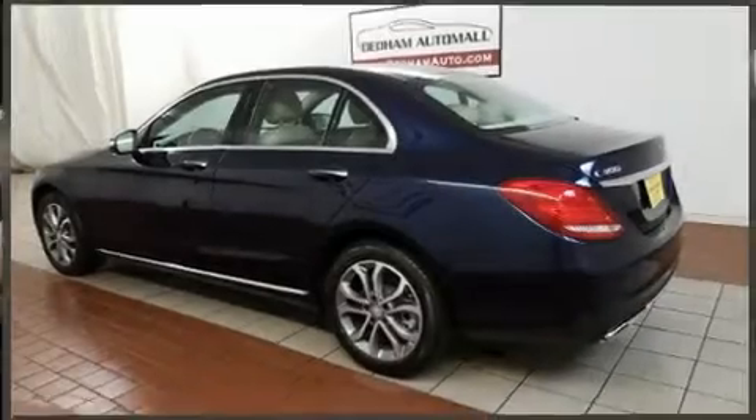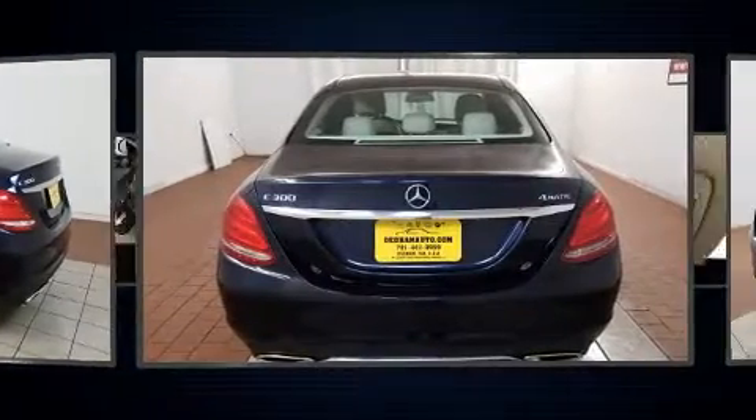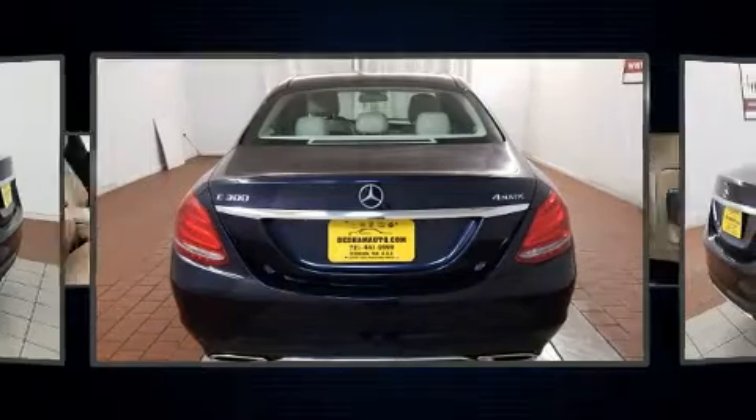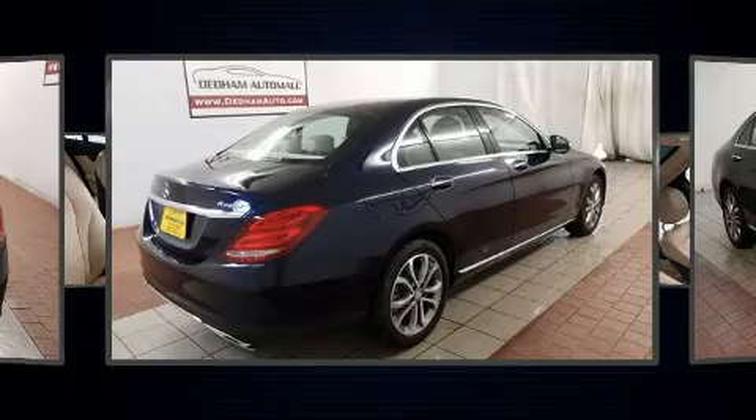You can expect a lot from the 2015 Mercedes-Benz C-Class. With fewer than 25,000 miles on the odometer, this four-door sedan prioritizes comfort, safety, and convenience. Under the hood, you'll find a four-cylinder engine with more than 200 horsepower.